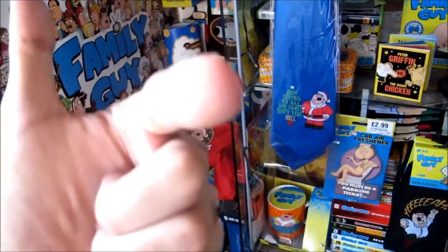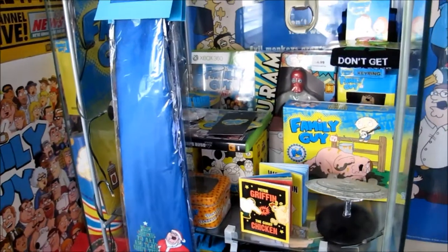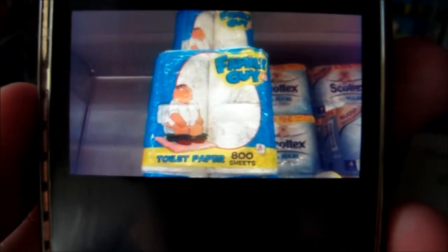For me and you, the Family Guy fans out there — screw Andrex toilet paper, we need Family Guy toilet paper here in the UK. As far as I know, they only make and produce these in Italy. Would you believe it? In case you guys thought I was lying...